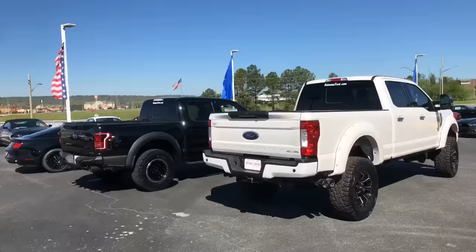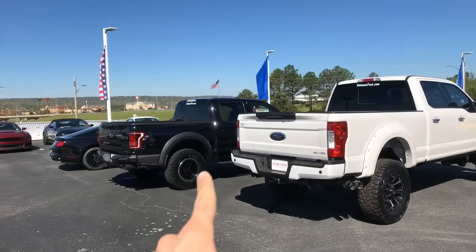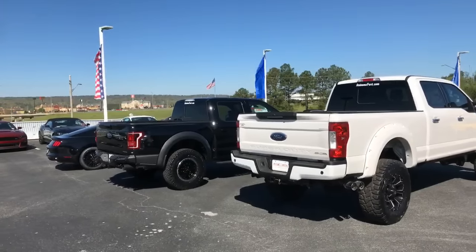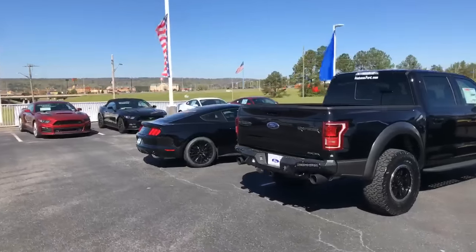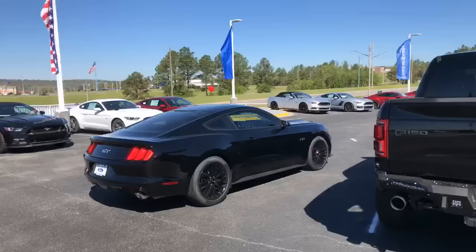By the way, when was the last time you saw a truck that made a Raptor look small? Kind of funny there, but beautiful vehicles. Let's walk around to the other side and take a look at the sleeper Mustang first. I've got the keys to all three of these vehicles so we'll be able to show everything to you.